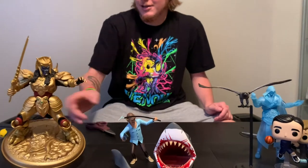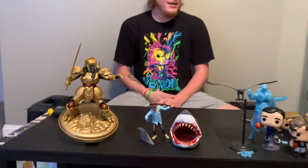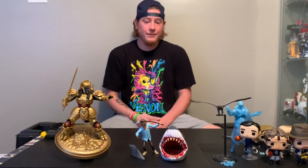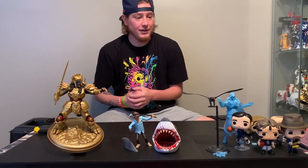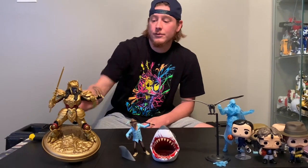He fits really well in there, and a lot of your Tooney Terrors are going to fit in there, which is really cool. Exactly like the movie. So this is pretty cool — I do really like this. It's a Tooney Terror. I think they do a really good job with these Tooney Terrors, but this one was a must-have for the Jaws. That is what we got. A very random thing — Tooney Terror, Grapple Gun, Assassin's Creed, some Pops, and Goldar, which is really cool.